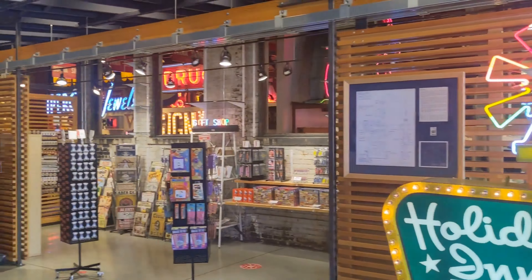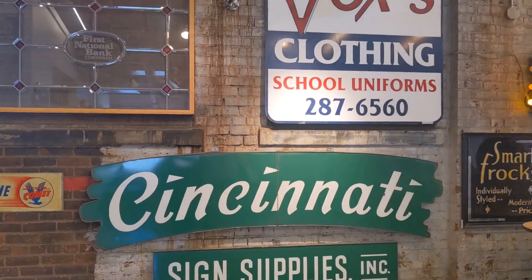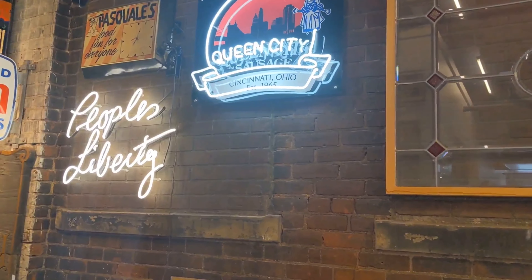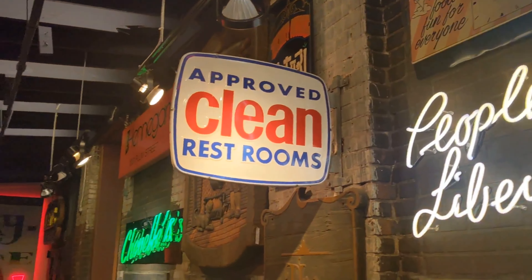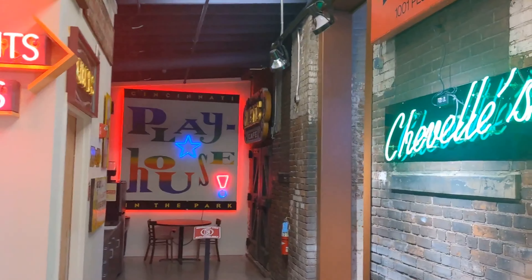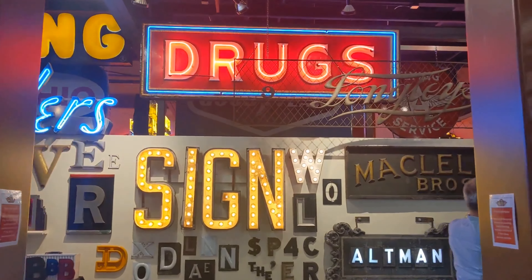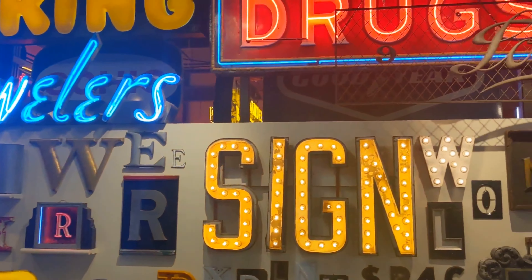It's a neat Holiday Inn sign — Ohio welcomes you. If you're in Cincinnati, Ohio, you can get a Queen City Sausage — best assured, approved, clean restrooms. Let's go to the Playhouse in the Park. Now here's your sign.